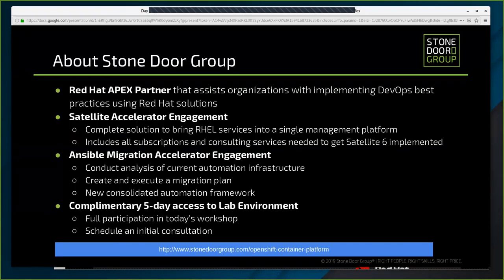For those of you not familiar with Stonedore Group, we are Red Hat Apex partners specializing in DevOps transformation. We work with companies of all sizes to implement best practices using Red Hat solutions. As part of our service offerings we have a few items that may be of interest to those attending today's session.